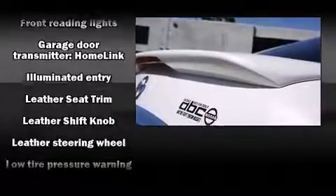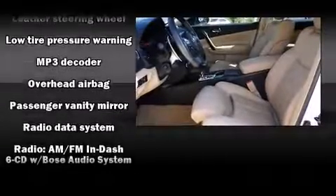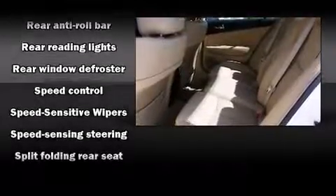Nissan also prioritized safety and security by including head curtain airbags, traction control, a security system, and four-wheel disc brakes with ABS.